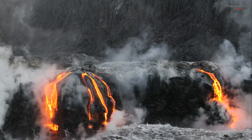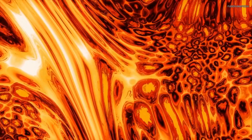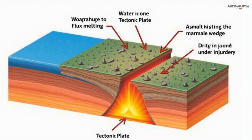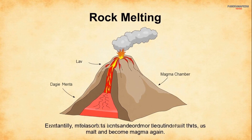Three: how magma forms. Magma forms when rocks in the Earth's mantle melt due to extreme heat and pressure. This can happen in three main ways. Decompression melting: when tectonic plates move apart, pressure decreases, allowing rocks to melt. Flux melting: water and other fluids lower the melting point of rocks, causing them to melt. Heat transfer: hot magma from deeper in the Earth rises and heats surrounding rocks, melting them.